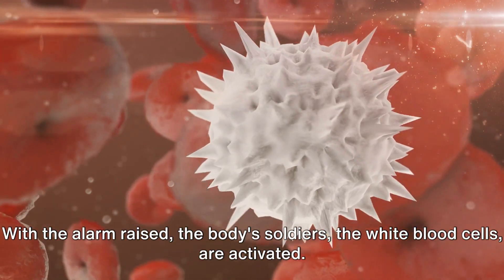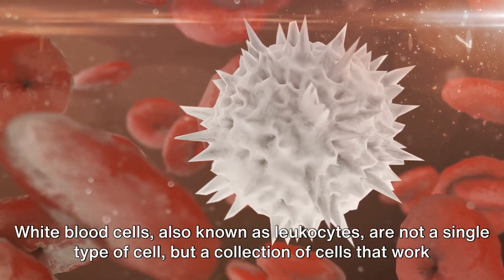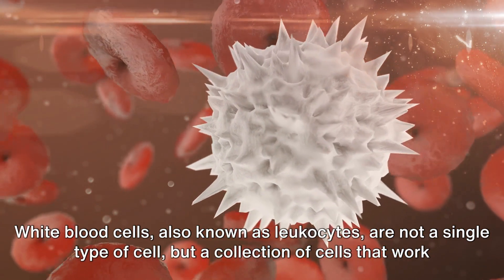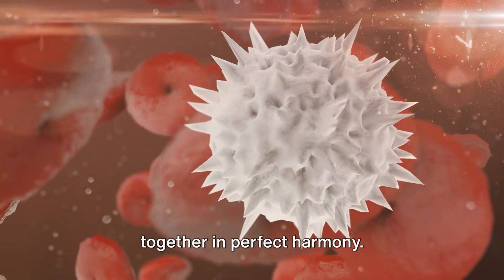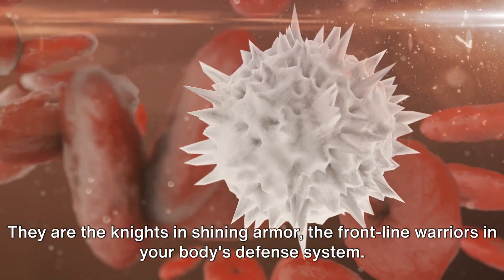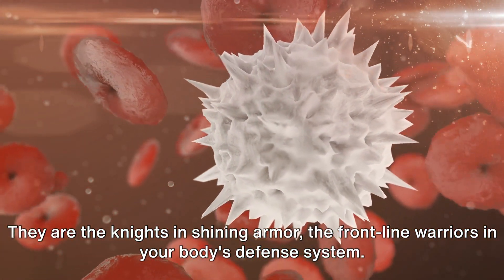With the alarm raised, the body's soldiers, the white blood cells, are activated. White blood cells, also known as leukocytes, are not a single type of cell, but a collection of cells that work together in perfect harmony. They are the knights in shining armor, the front-line warriors in your body's defense system.